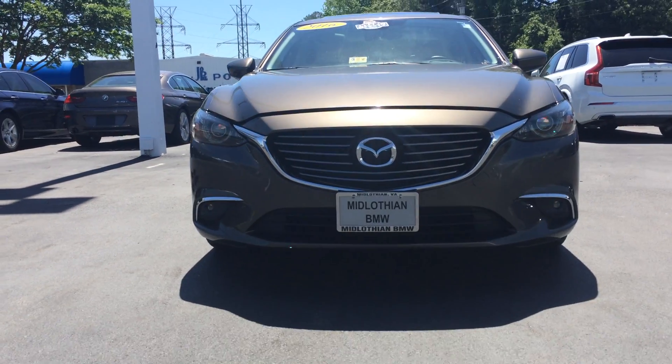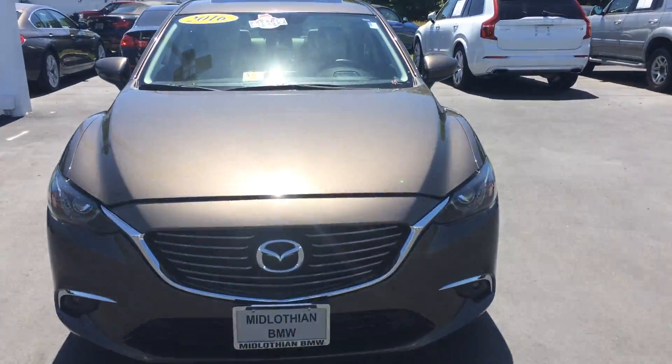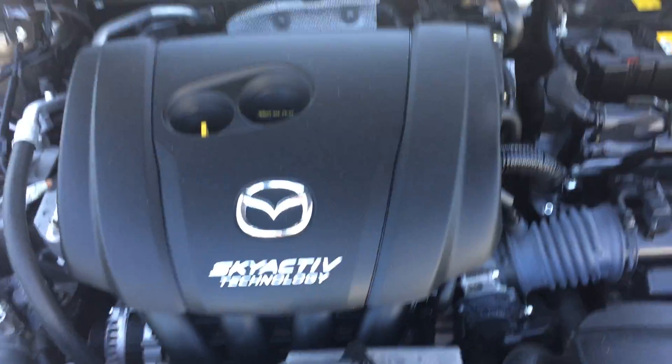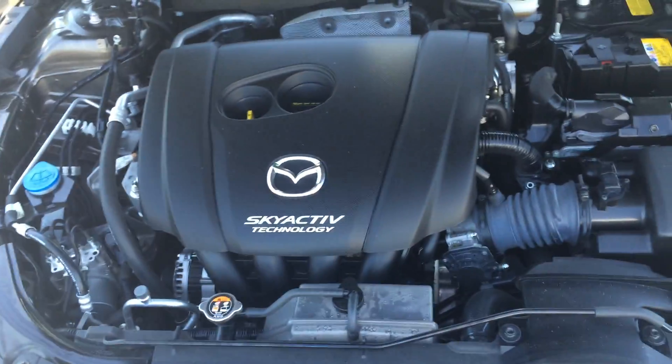Mazda just looks so angry — I love it. Fog lights, Mazda grille. It's a beautiful color. I'm gonna pop the hood for you. What you'll find in here: you got your SKYACTIV Technology, 2.5 liter, 184 horsepower. Very clean engine compartment.